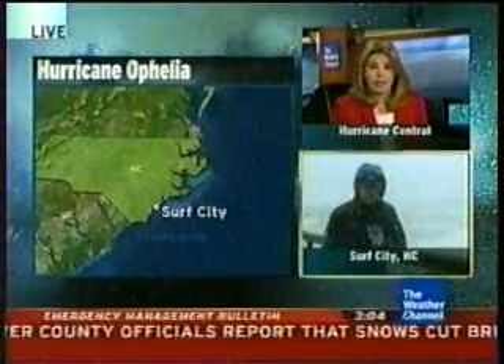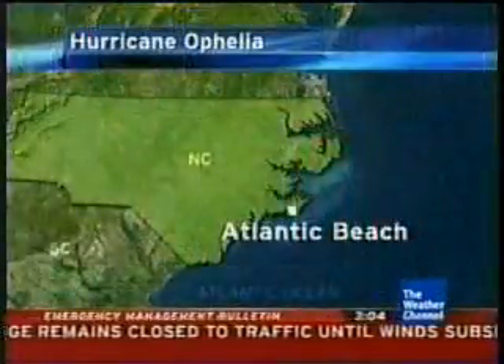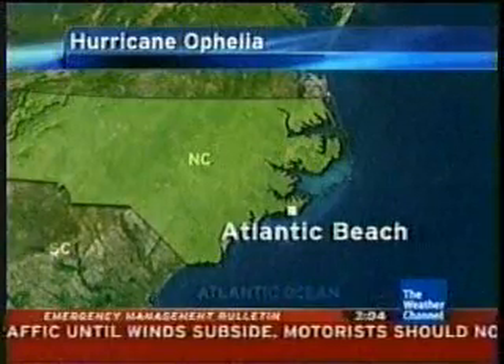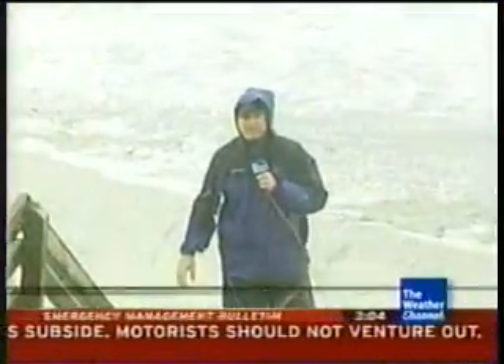All right, thanks so much, Mike Bettis. Stay safe out there — we'll check back with you in a little while. It looks like the surf is continuing to come up the next couple of hours with the high tide. Surf City isn't the only location feeling the effects of Hurricane Ophelia. Meteorologist Jeff Morrow is in Atlantic Beach awaiting Ophelia and reports on conditions in that coastal location. Here in Atlantic Beach, North Carolina, Hurricane Ophelia continues to pummel this area.